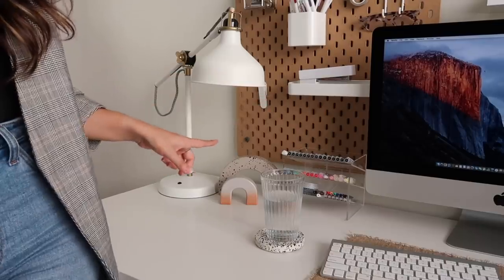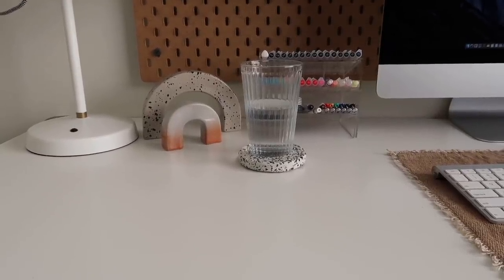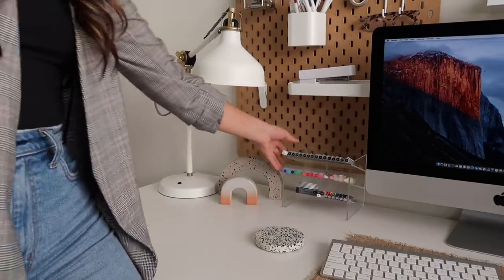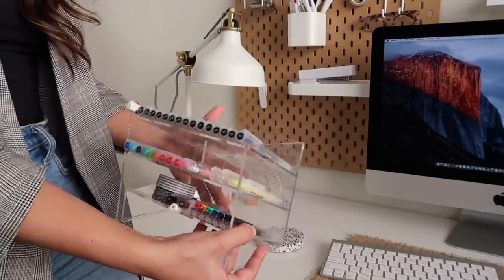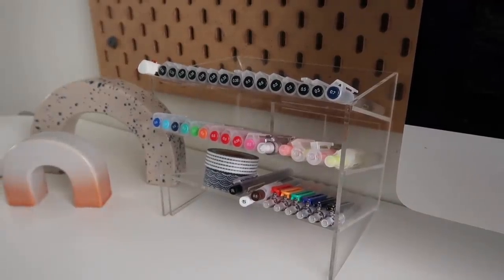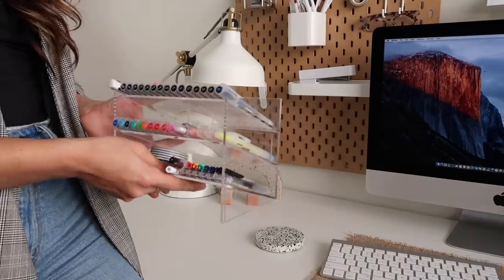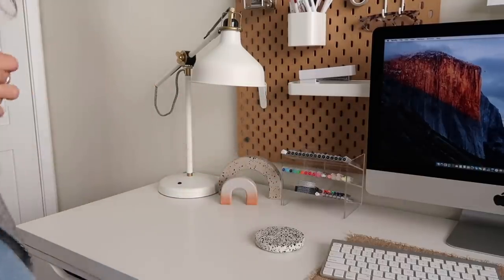To the left of my desk I have a coaster with a glass of water, which is usually also housing a coffee mug. Coaster is very important. One of my crème de la crème desk pieces is this acrylic stand that houses all of my pens — it's from Muji. I love the fact that it's clear. It has plenty of room to hold a lot of stationery, but it doesn't feel super cluttered because it's acrylic — it kind of just disappears into the desk.